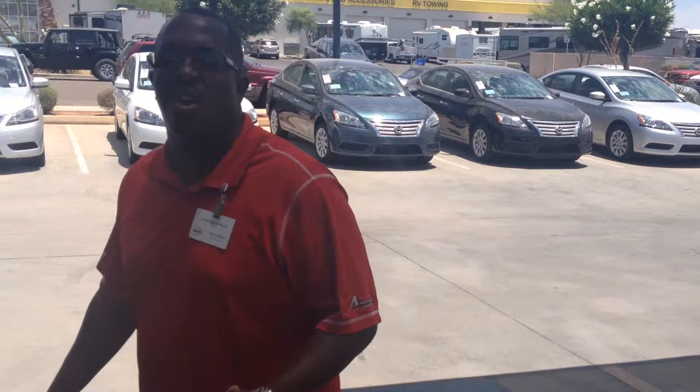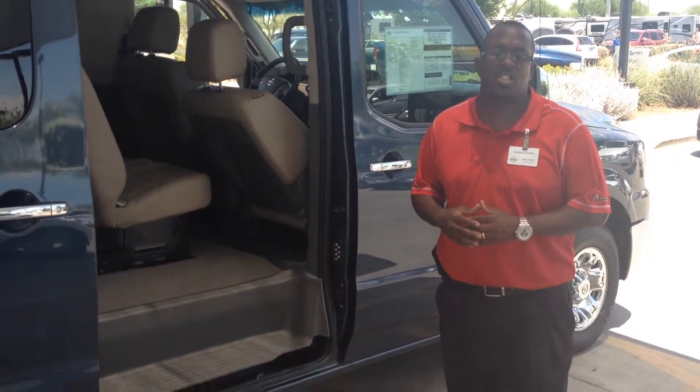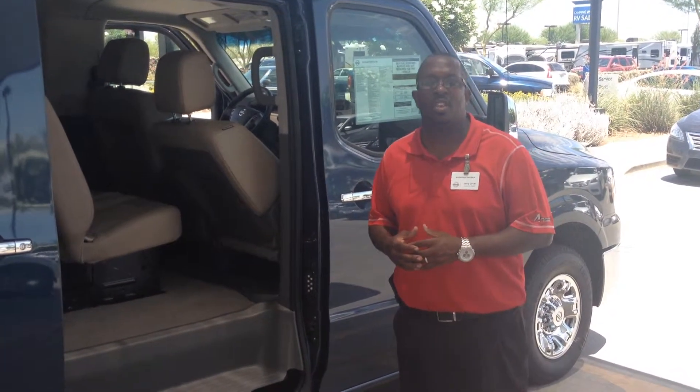Again, this is Jerry Coker, Avondale Nissan. If you're interested in this van, please give me a call — Jerry Coker, Avondale Nissan, 623-907-5025. I look forward to helping you soon. Thank you.